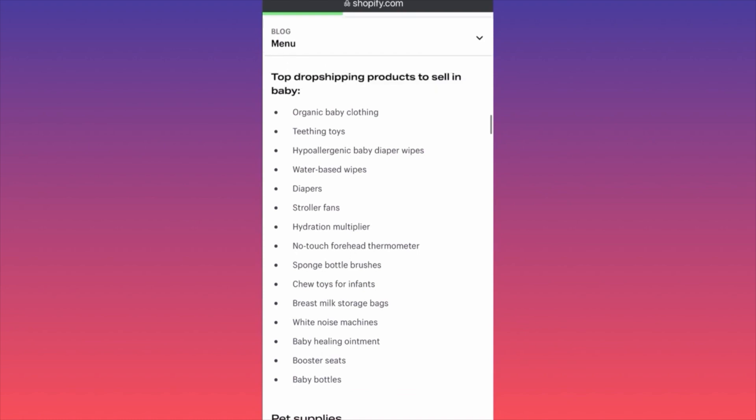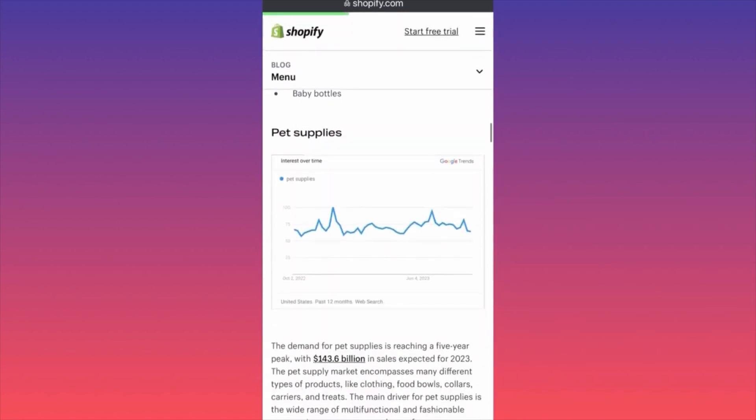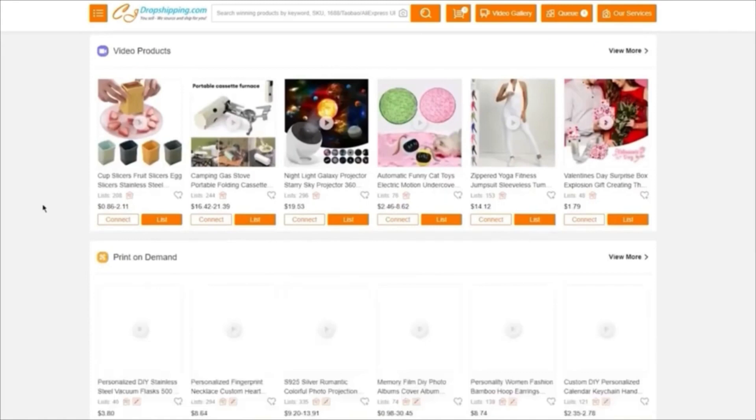People are very cautious when selecting baby products like food, cosmetics, or safety items, so building a credible, trustworthy brand is essential. Baby dropshipping is tricky — customers only buy for a limited period as the baby grows, so you constantly need new customers with babies at the right age. Running ads for baby products is also challenging.